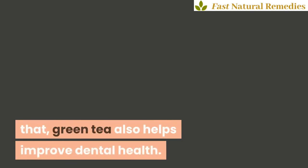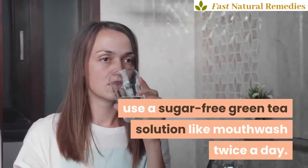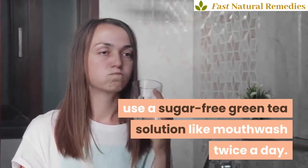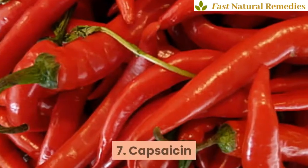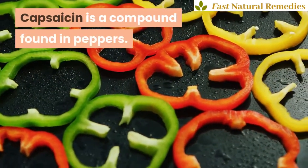Six: green tea. Green tea is widely used in cancer prevention, but not only that — green tea also helps improve dental health. To deal with tooth sensitivity, use a sugar-free green tea solution like mouthwash twice a day.